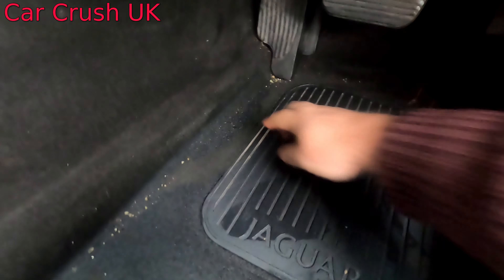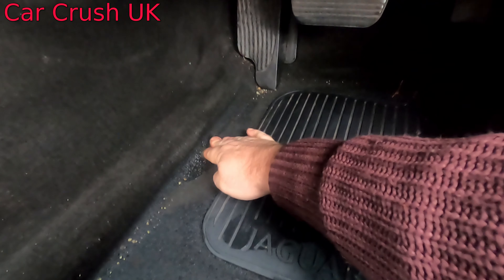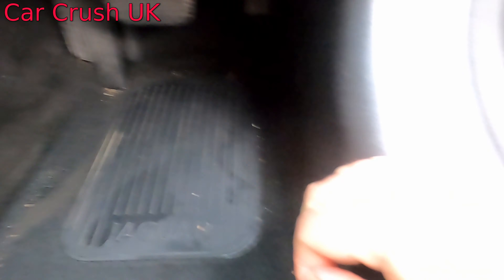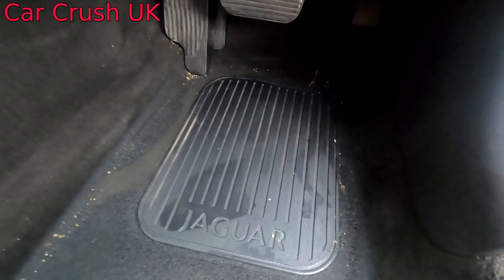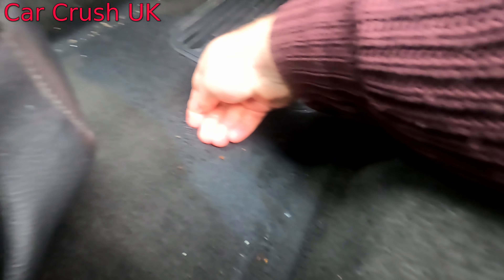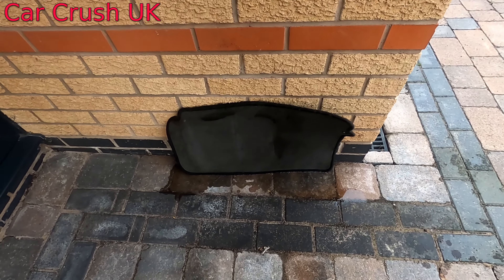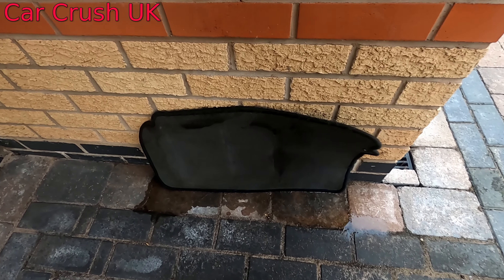I don't know if you can see it just there. I'm getting a towel in there just to dry it up as much as possible. As you can see I've left that there just for a minute — it's actually draining away.